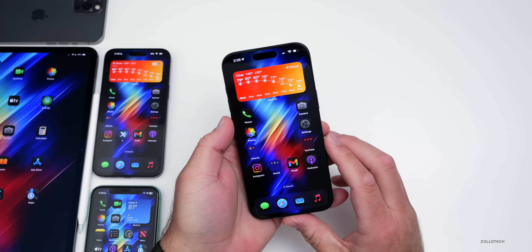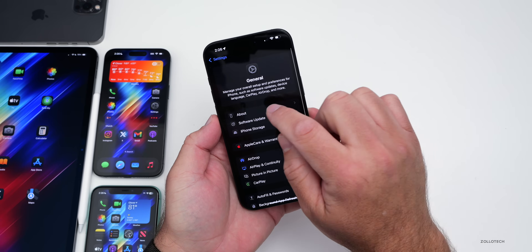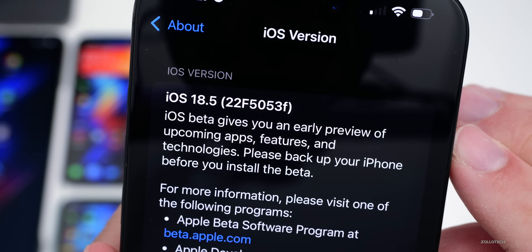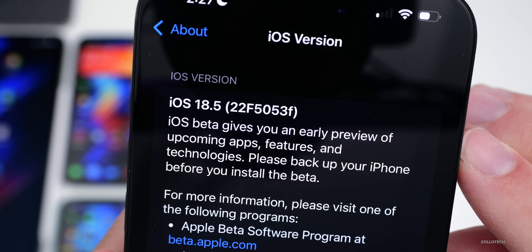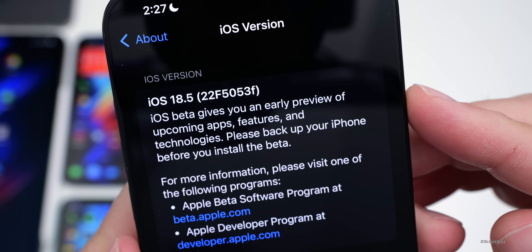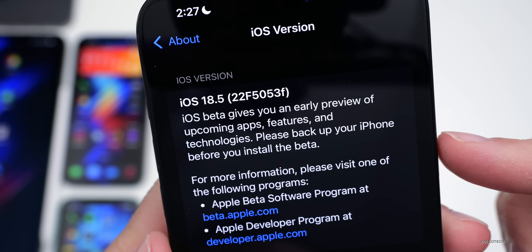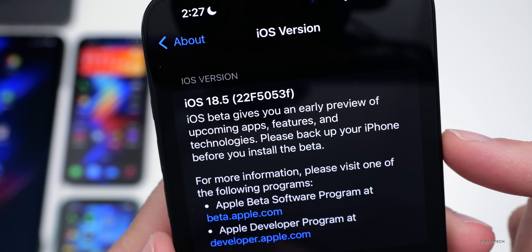Now let's take a look at the build number and talk about what's new. We'll go into Settings, then General, then About. The build number is 22F5053F. We're a little ways out from a final release, and you'll see it says iOS beta gives you an early preview of upcoming apps, features, and technologies. Please back up your iPhone before you install the beta.